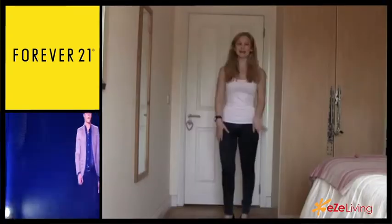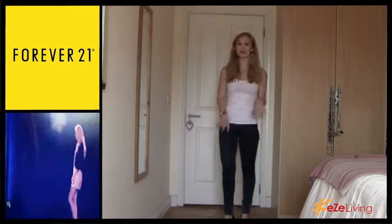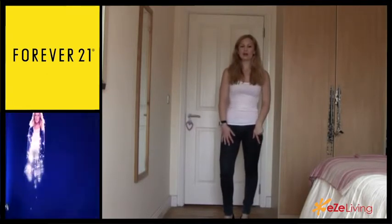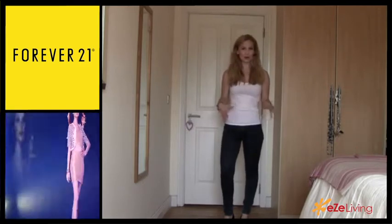These are my skinny jeans and I got these on clearance from Zara for about five euros — it was an amazing deal. I would recommend skinny jeans to almost anybody, depending on your body shape and also how self-confident you are about your legs.